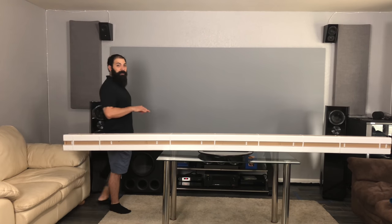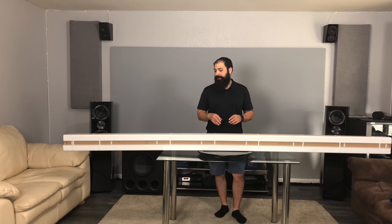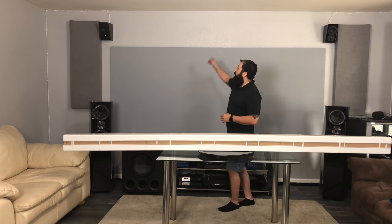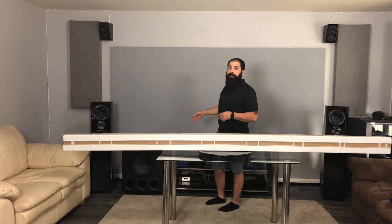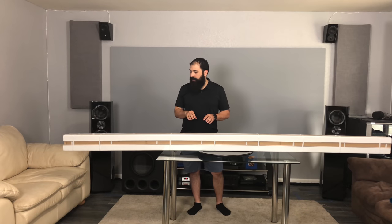Hey guys, what's going on? It's that home theater dude. Got a brand new episode for you today. As you can see in front of me, I have a massive box. This box is from Screen Innovations — this is their Solo Pro 1.2 Slate screen. It's one of those retractable type screens, so if you want a little more versatility in your house, you can use your TV for general use and then retract this down for movie night with your projector. You can kind of double up your room space rather than having a dedicated home theater.